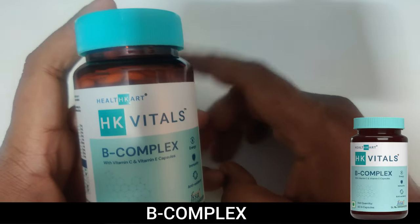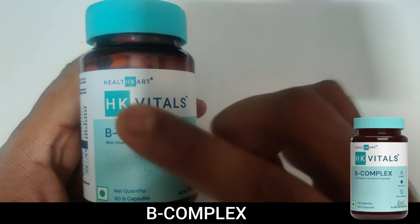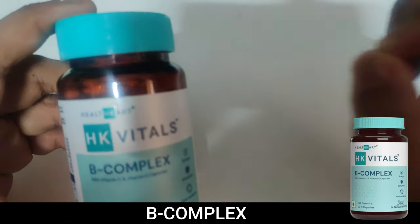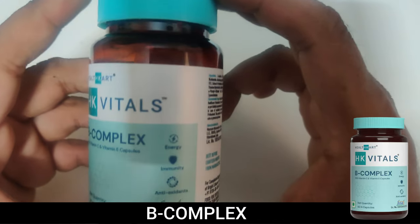Hello everyone. In this video we're going to discuss a supplement from HealthKart Vitals — HK Vitals B Complex. This B Complex comes with Vitamin C and Vitamin E as well.